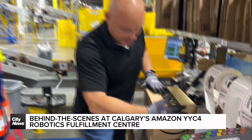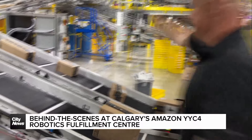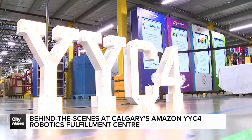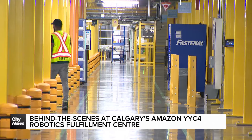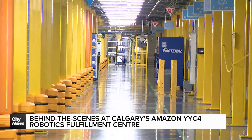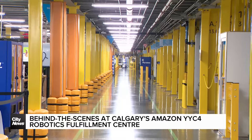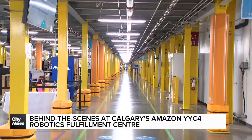Calgary becomes one of our biggest hubs right now in the west. It allows us to geographically fulfill not just Alberta, but everything towards BC and Vancouver. It also allows us to fulfill towards Winnipeg, and even a small but significant portion out towards the east.